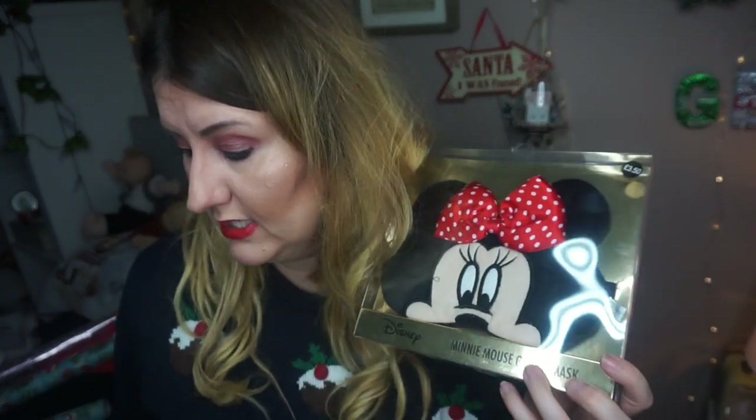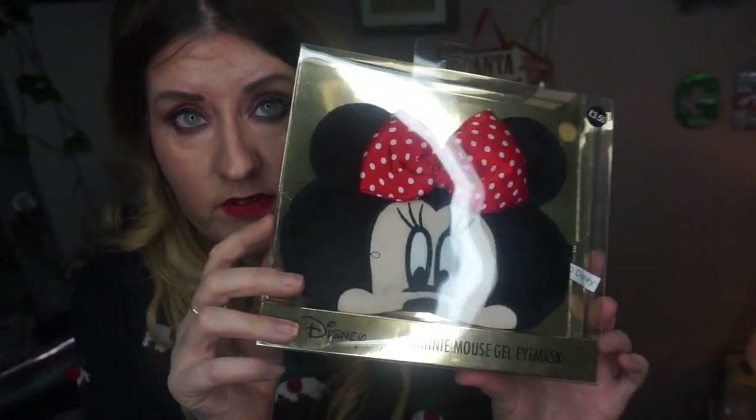The next thing I found in the sale — which will go with the slippers for the person receiving this gift — is this Minnie Mouse gel eye mask. I bought one of these for myself a while ago when they weren't half price, and I think they're really quite nice. It was two pounds fifty, reduced from three pounds fifty, so a pound off — I thought that was a nice gift.